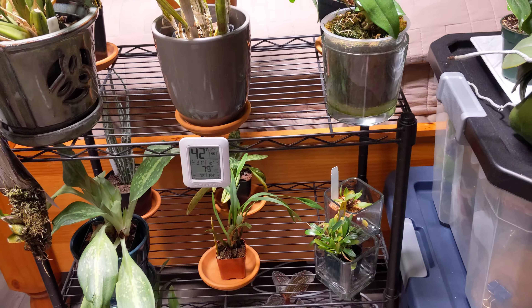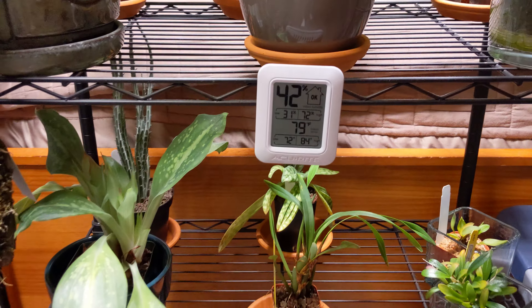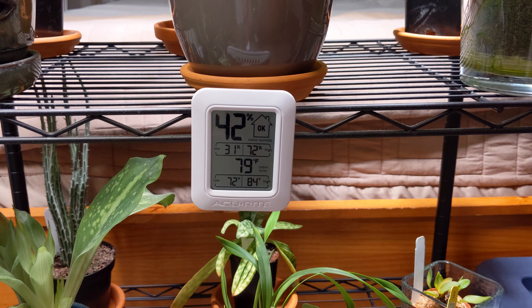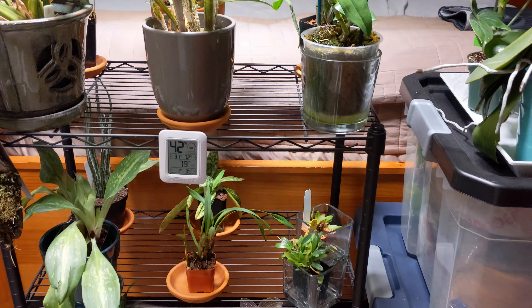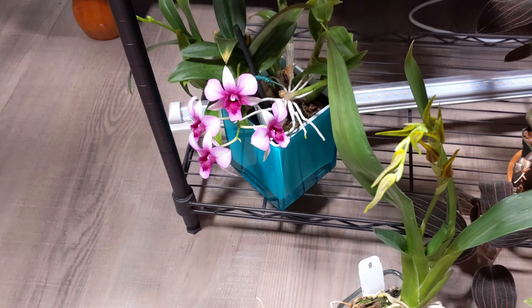So just a quick rundown here — this is my growing area. You can see it's pretty warm: 84 degrees right now, 79 with 42% humidity. It's a little bit low, but a lot of things are in bloom.